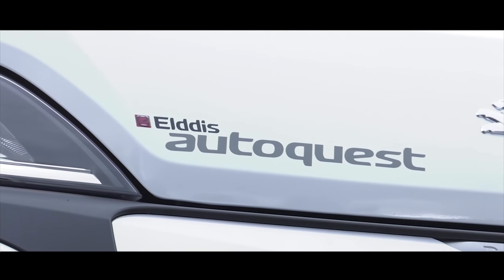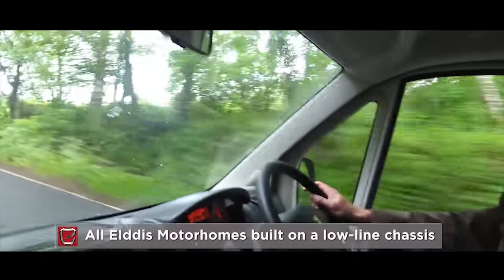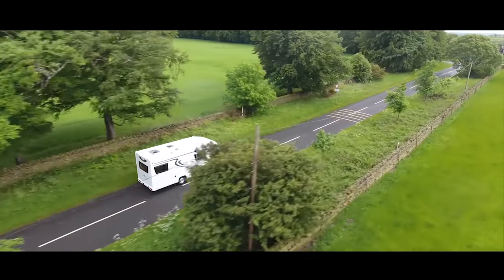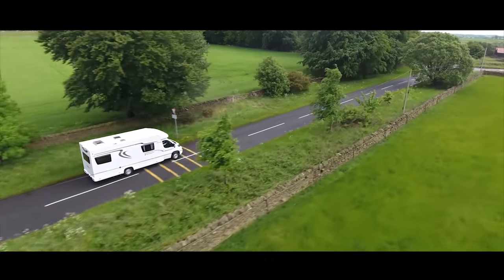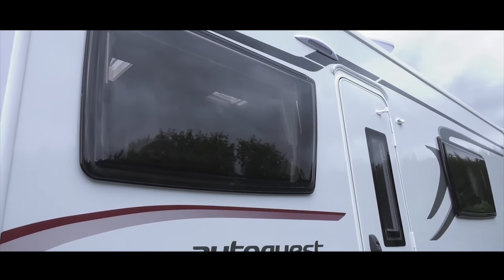Continuing the changes made in the 2017 season, the best-selling Elddis AutoQuest is built on a low-line chassis, delivering the range's multi-award-winning attributes in an even more practical package. Being on a low-line chassis creates a sleeker, sportier look, enhanced by the new style graphics and decals.